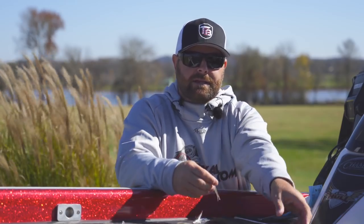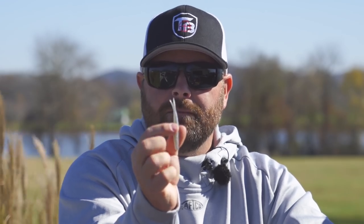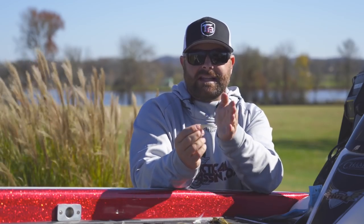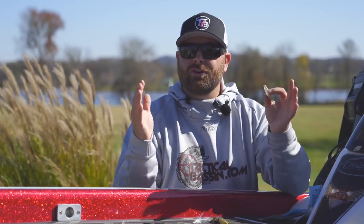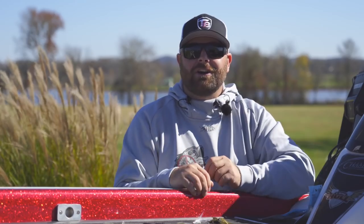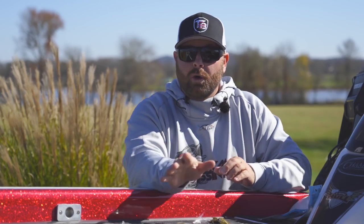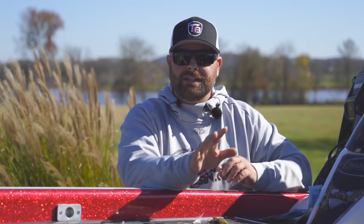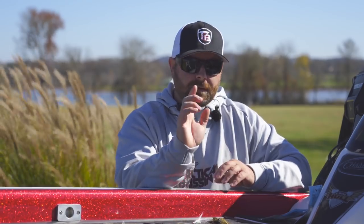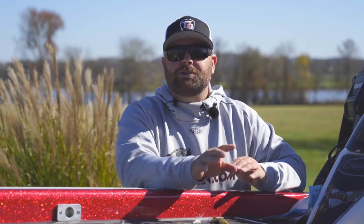The last drop shot bait I want to cover is the Domeki Armor Shad. It's a little swimbait with a fork tail on the back. In cold water, it doesn't have a paddle tail like a normal swimbait, but in the cold water this is going to have a real subtle kick. You guys ever heard of the Domeki Rig? This is the bait. It works great on a drop shot as well. So those three key drop shot baits — if you're throwing a drop shot this wintertime in cold water, try one of those three. Keep it natural, and throw that Morning Dawn if you want. It works great for spotted bass.